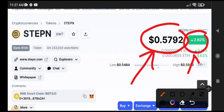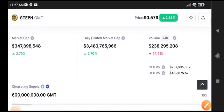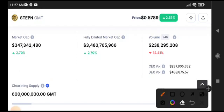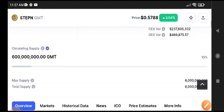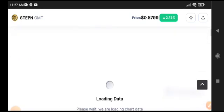GMT is up 2.62% in the last 24 hours. A crazy pump occurred in the GMT token, but now it's making a reversal — the price is dropping back down because trading volume is decreasing. The market is gradually going bearish.